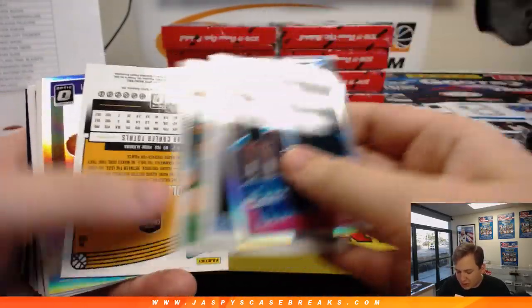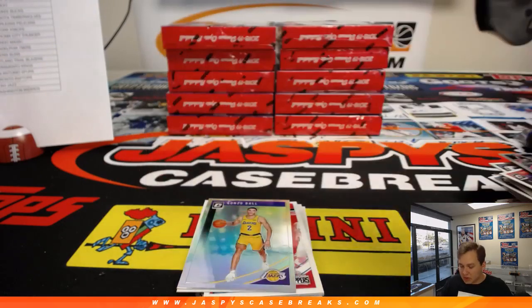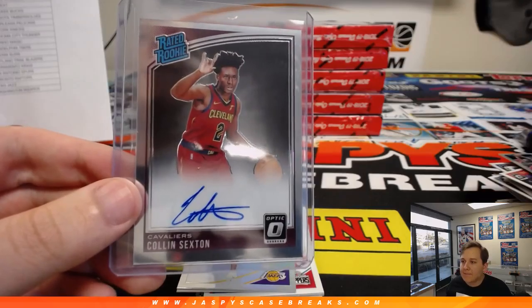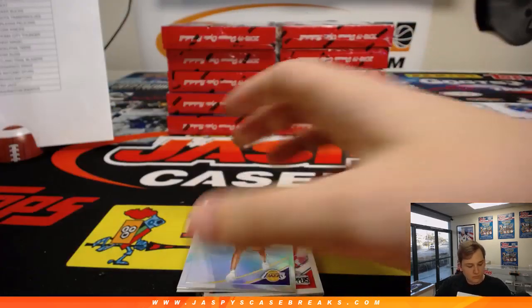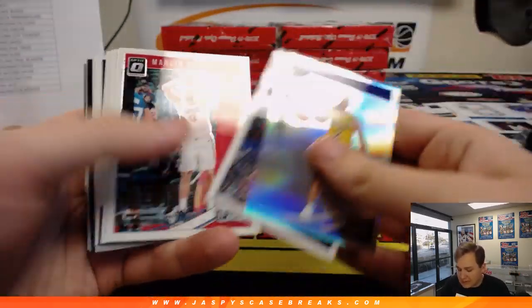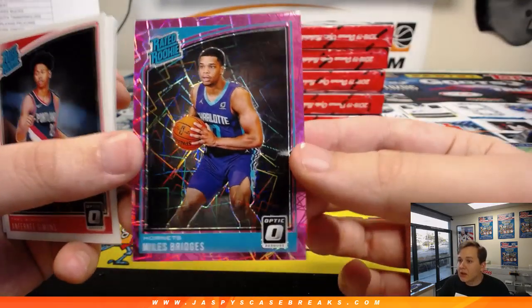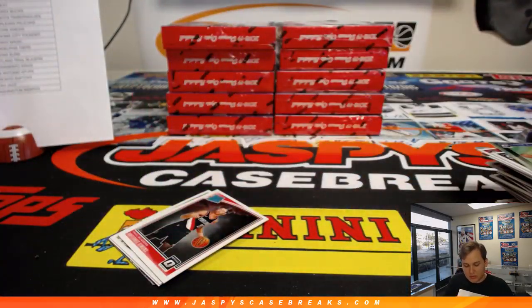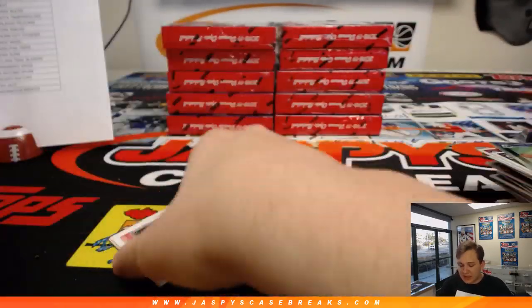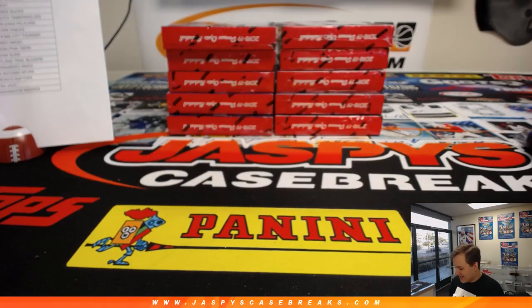James Harden. And the autograph is Colin Sexton for the Cleveland Cavaliers, going out to Matthew Bodner. I like Sexton a lot — I think once he gets some time to develop he'll be a pretty good point guard. We got a Pink Velocity Miles Bridges, numbered 4 out of 79.